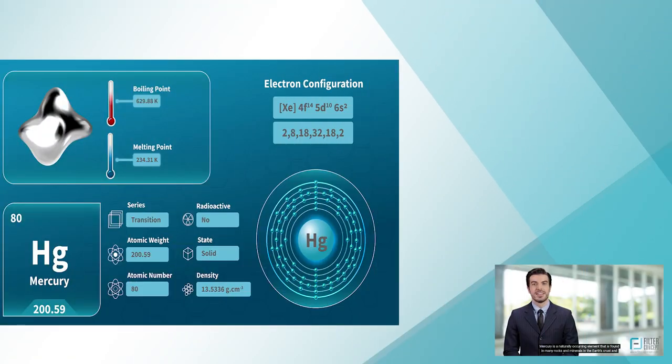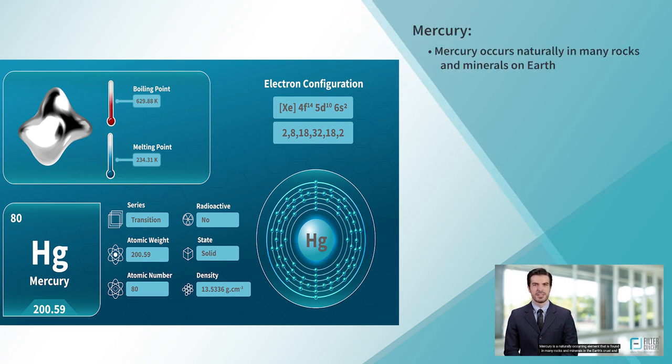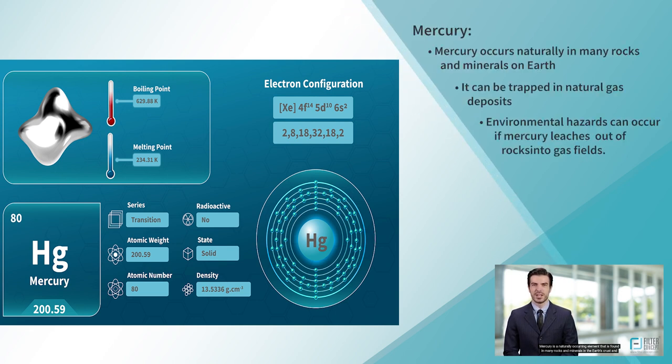Mercury is a naturally occurring element that is found in many rocks and minerals in the earth's crust and can become trapped in natural gas deposits. Over time, the mercury can leach out of the rocks and into the gas fields, making it a potential environmental hazard.